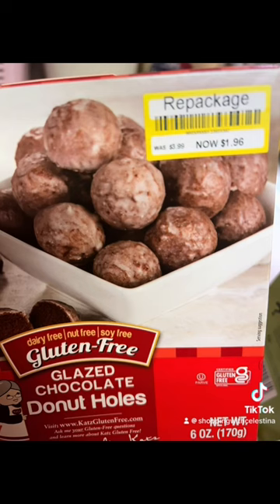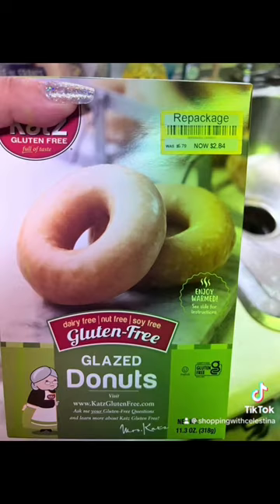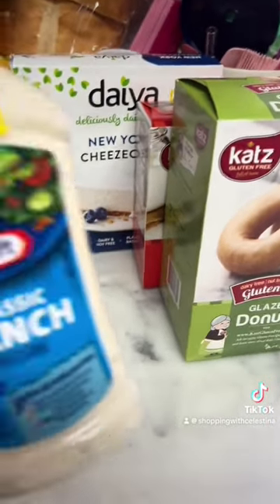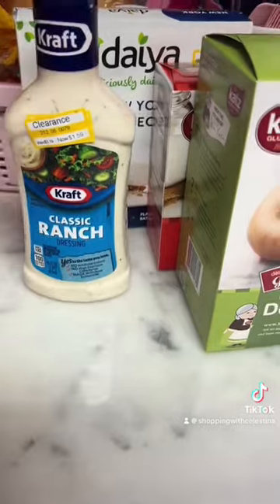Those are the prices. Just to give you some reference — repackaging prices are different than clearance prices. That usually means the box was damaged or something, so that might not be every store.